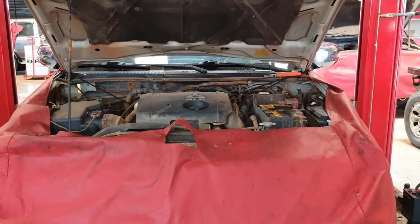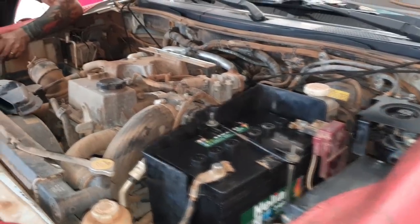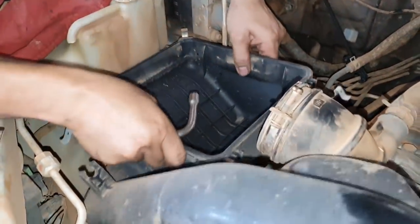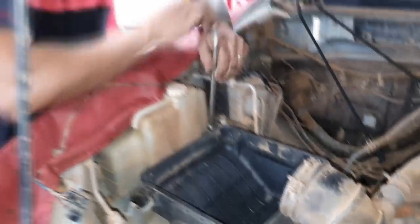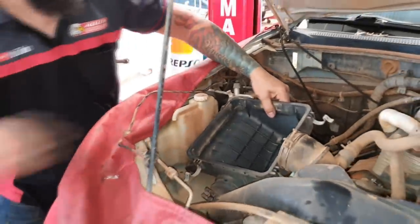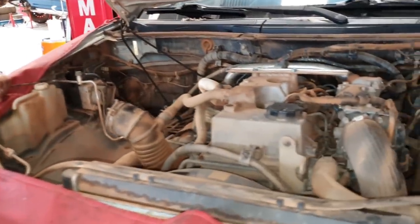Lendário motor 3.2 4M41 — e claro, nós vamos escutar a torrada dele. Nós vamos fazer questão de escutar esse uivo brutal desse motor.